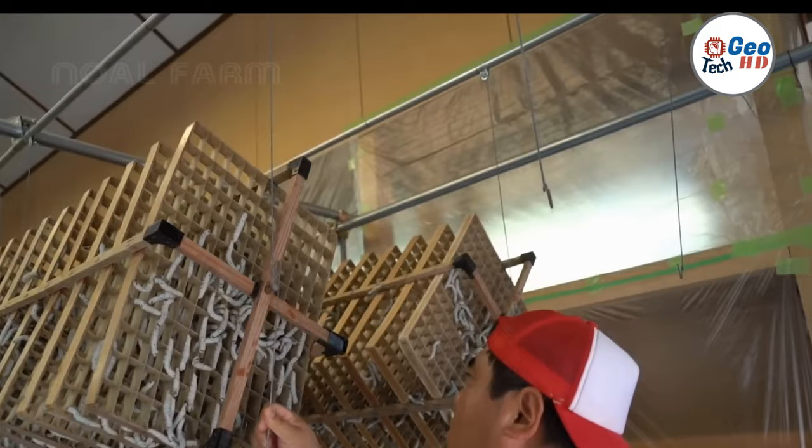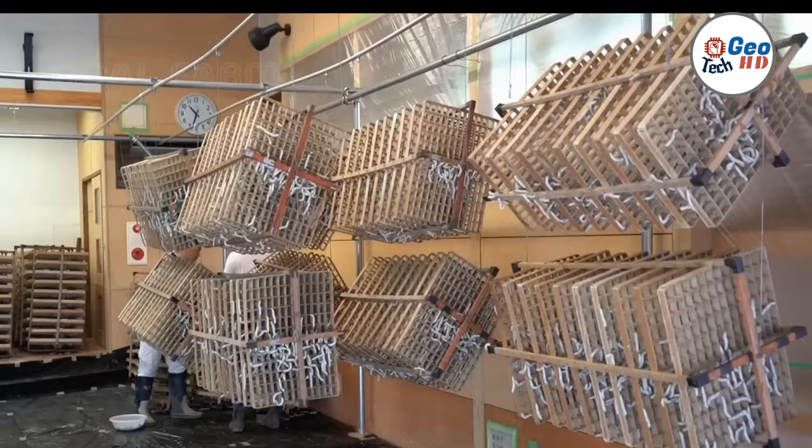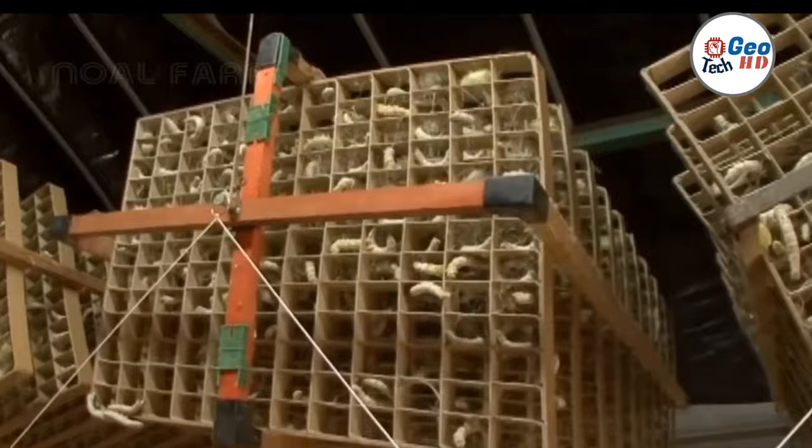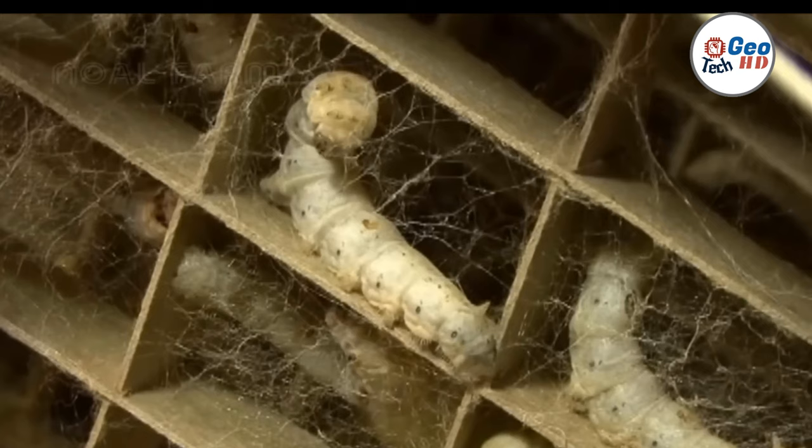Whether you are a fashion enthusiast or simply interested in the natural world, the world of silkworms and silk production is truly fascinating. Silk has been a prized textile for centuries, known for its luxurious feel and beautiful shine — but have you ever wondered how this coveted material is produced on a mass scale?